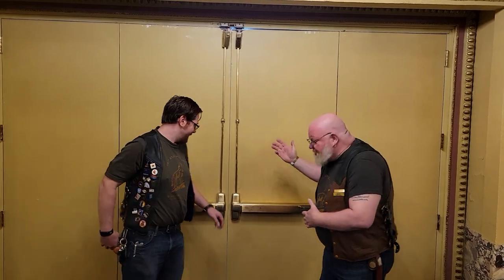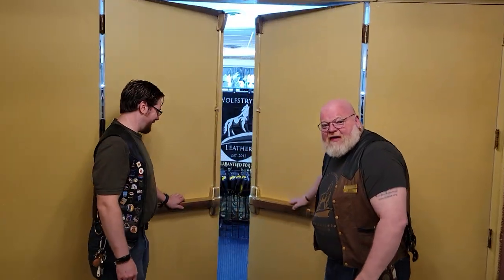Hey, I'm Todd and I'm Mason. We're the owners of Wolf Striker Leather and we'd like to invite you to our 10th anniversary celebration here at IML in our biggest booth ever. Welcome to Wolf Striker Leather at IML.